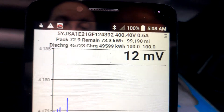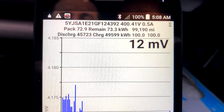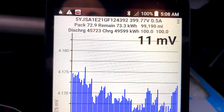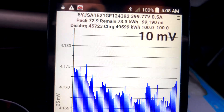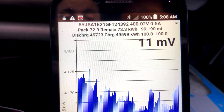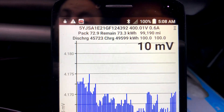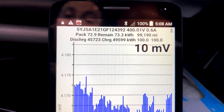The original 190 packs are terrible looking. Our Tesla spy car app believes pack capacity is 72.9 kilowatt-hours, and also thinks we put in 73.3 kilowatt-hours. Total lifetime discharge is 45.723 megawatt-hours, and total lifetime charging is 49.599 megawatt-hours.